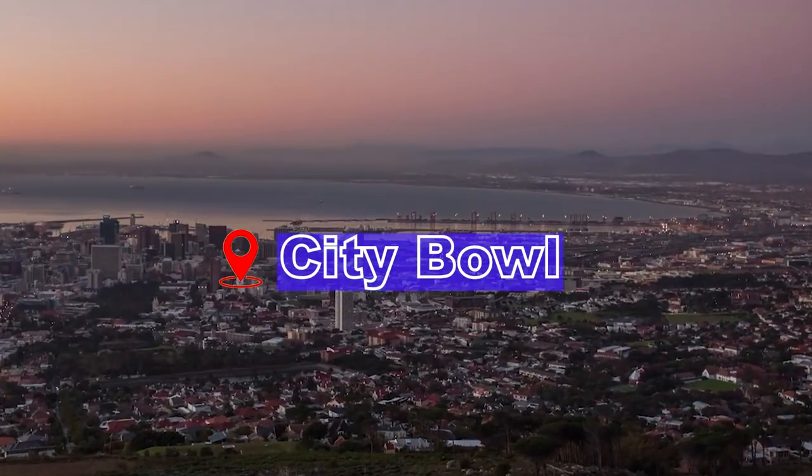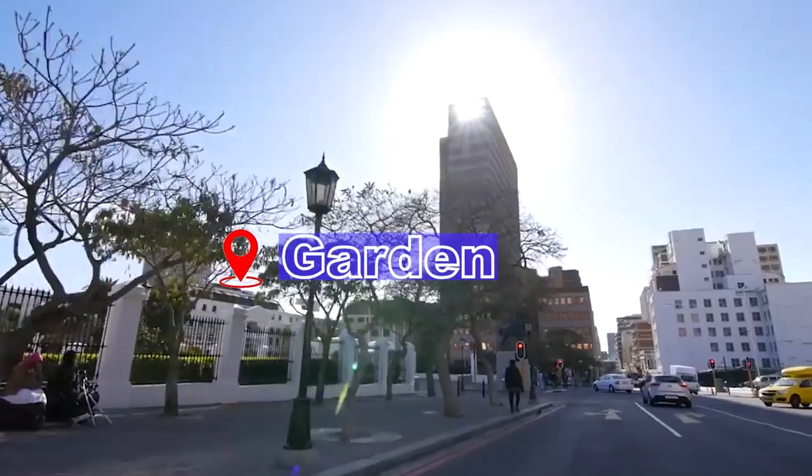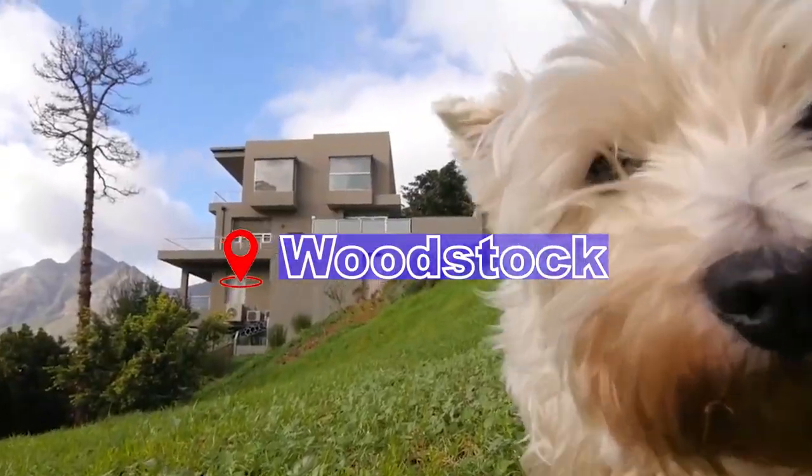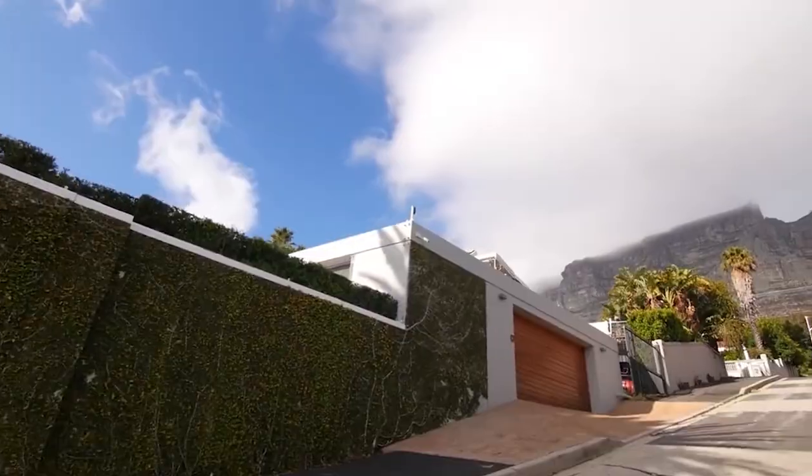Coming in next is the City Bowl. The City Bowl offers a vibrant urban lifestyle with bustling markets, historical sites, and modern amenities. Areas like Gardens and Woodstock are highly sought after for their proximity to the CBD and cultural attractions. City Bowl properties have strong demand, particularly for apartments.